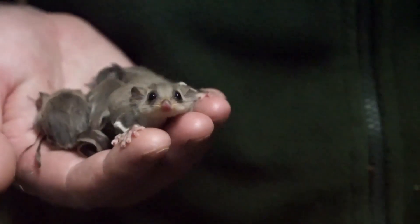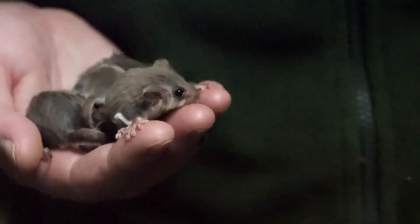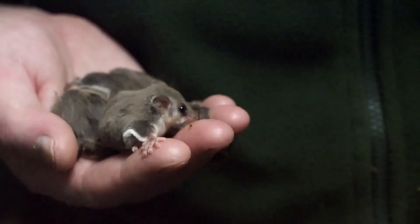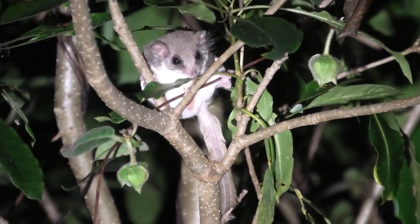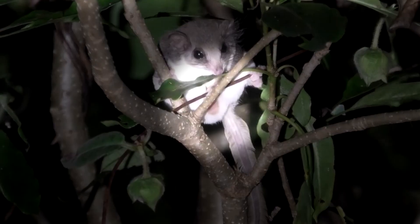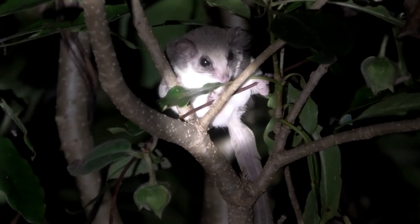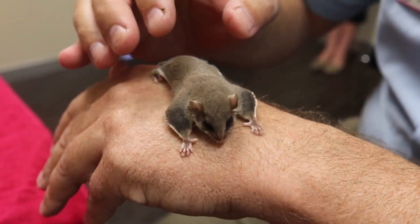They take multiple partners when breeding, and it's not uncommon for a litter to be fathered by different males, or for a female to feed young that she didn't produce. The babies are kept in a pouch that faces the mother's rear end, staying there for just over two months before venturing out. They're weaned around 100 days old and are nearly adult-sized by five months of age. Although they're small, Feathertails can live for more than half a decade in the wild.